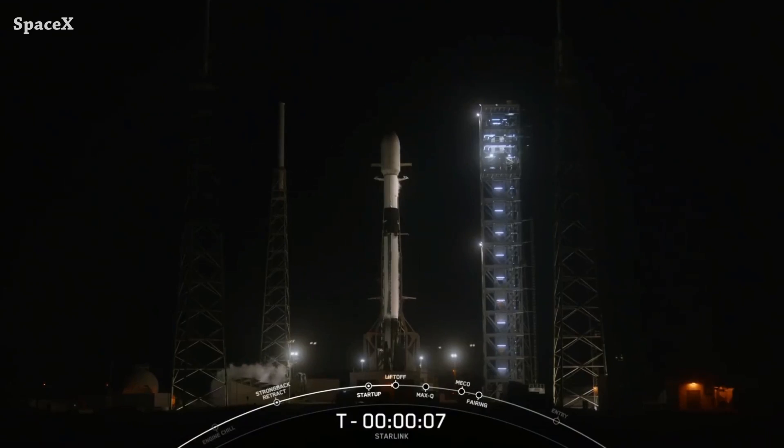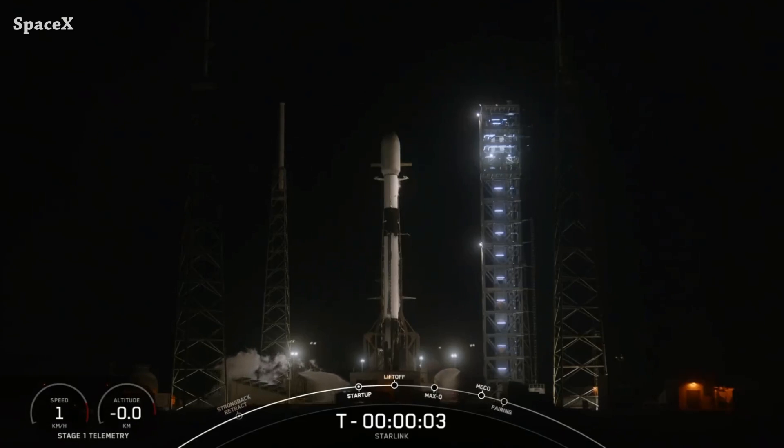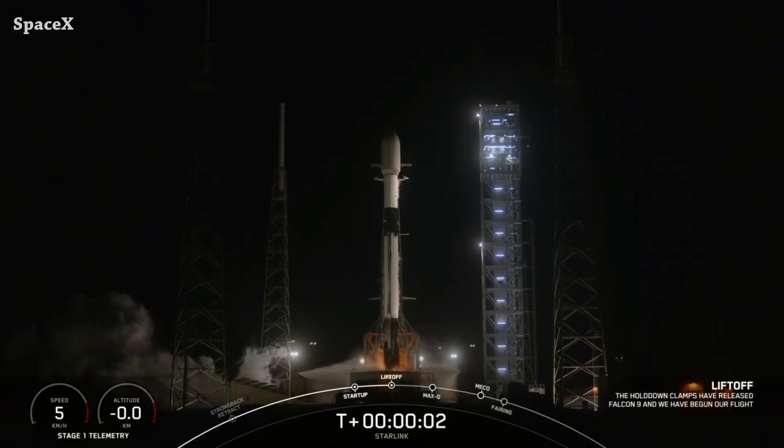Welcome to Starbase Pink. Last night, a Falcon 9 rocket launched from Space Launch Complex 40 carrying 23 version 2 mini Starlink satellites. This is liftoff.